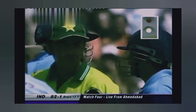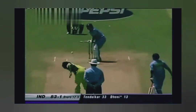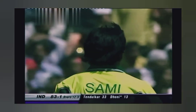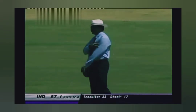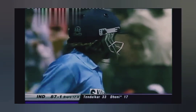The direct hit makes almost a yard — Dhoni's in, but a direct hit would have had him in trouble. That's through again, four more for Dhoni. He's so severe on anything outside the off stump. They've got to employ the same tactics as they did to Sehwag — keep the ball absolutely on the stumps. Anything outside the off stump and Dhoni will crack it.